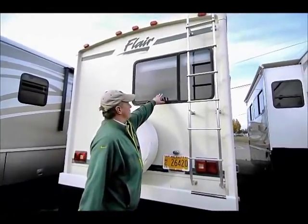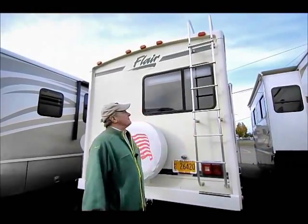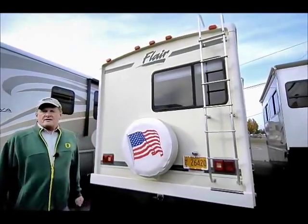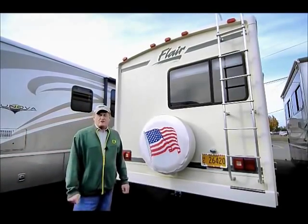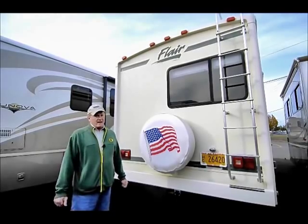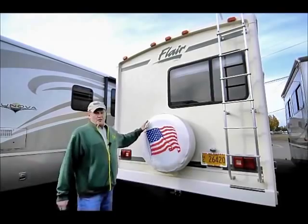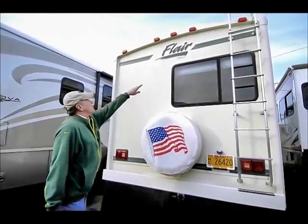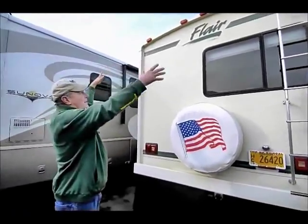There's a nice big window in the bedroom that gives you additional light. Got a ladder to get up on the roof — you need to do that at the end of the summer to check all the seals. Over time they start to dry out and you'll see a little pinhole start to develop. If you recall those, you'll cut down on water leaks and probably won't have any. If you don't want to crawl up there, bring it in and let us or any reputable service people take care of it.